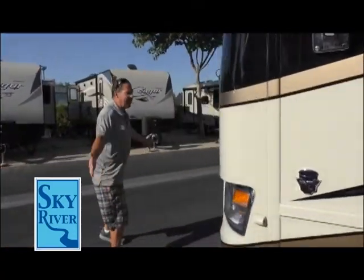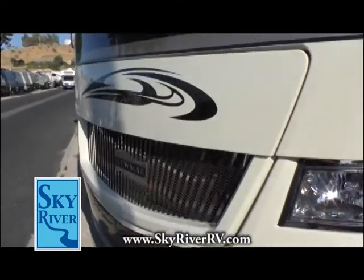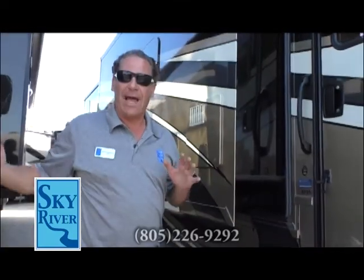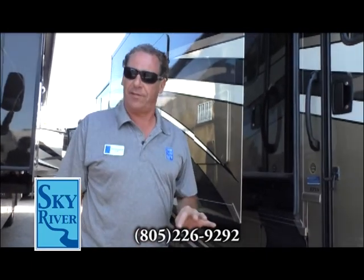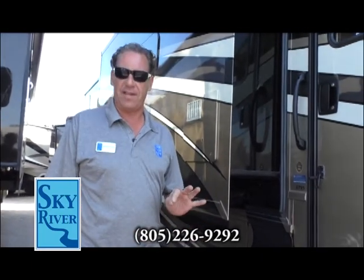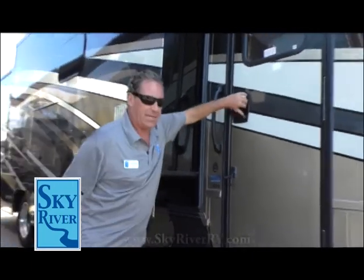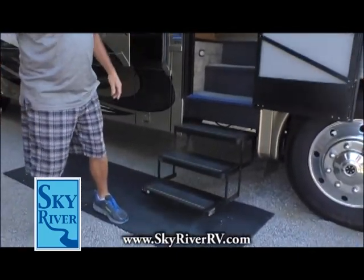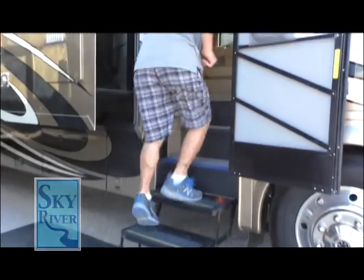And look at that grill. If I were a dentist I would love that grill. Now let's take a look inside this 2016 Canyon Star 3710. Beautiful. Luke Skywalker would be proud.